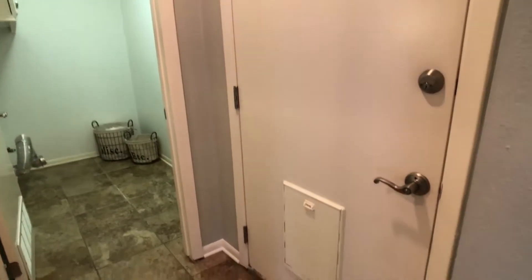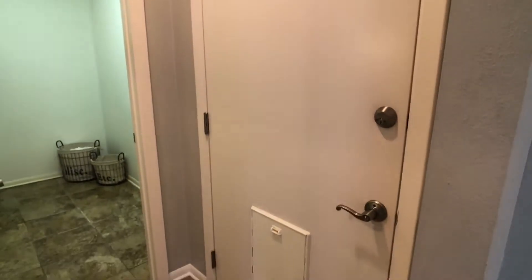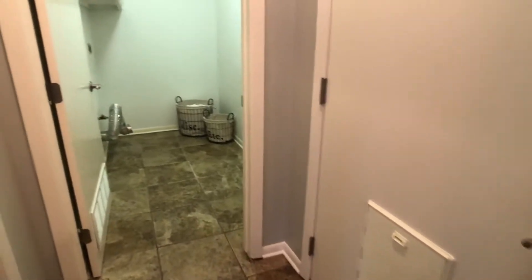Remember some of the small details. Normally a garage access door would not be worth pointing out, but this one does have a pet door, which might be attractive to some buyers.